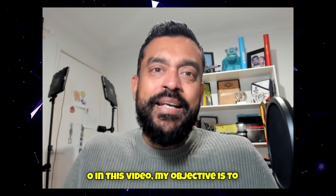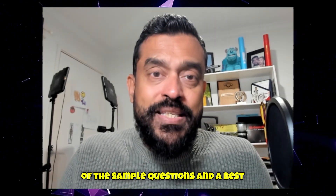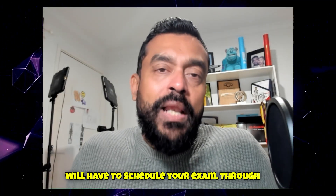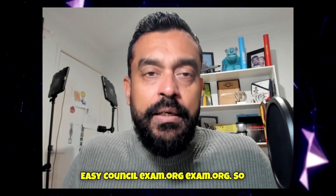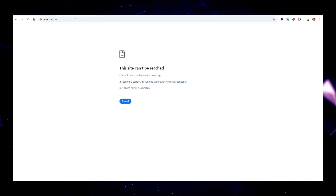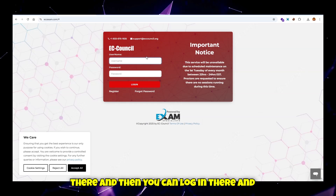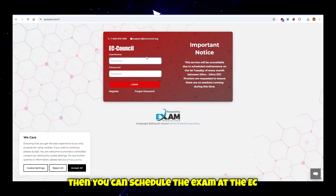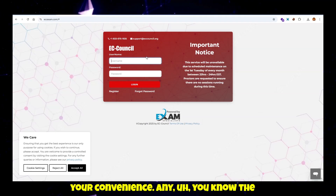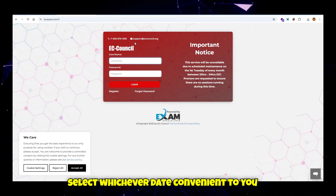The objective of this video is to walk you through the exam process. To schedule your exam, you go to eccexam.org — the EC-Council exam center. Register and log in there, then schedule the exam at the EC-Council exam portal at your convenience. There are a number of date options available and you can select whichever date is convenient for you.